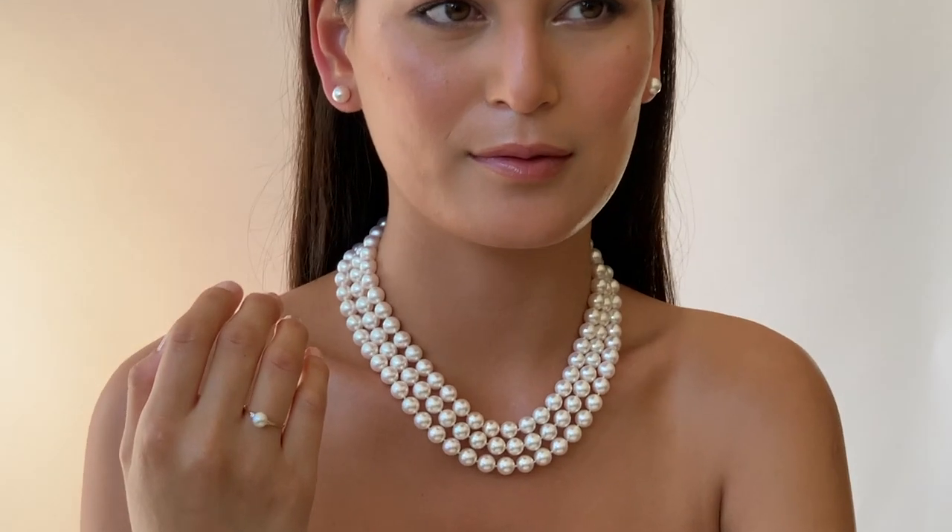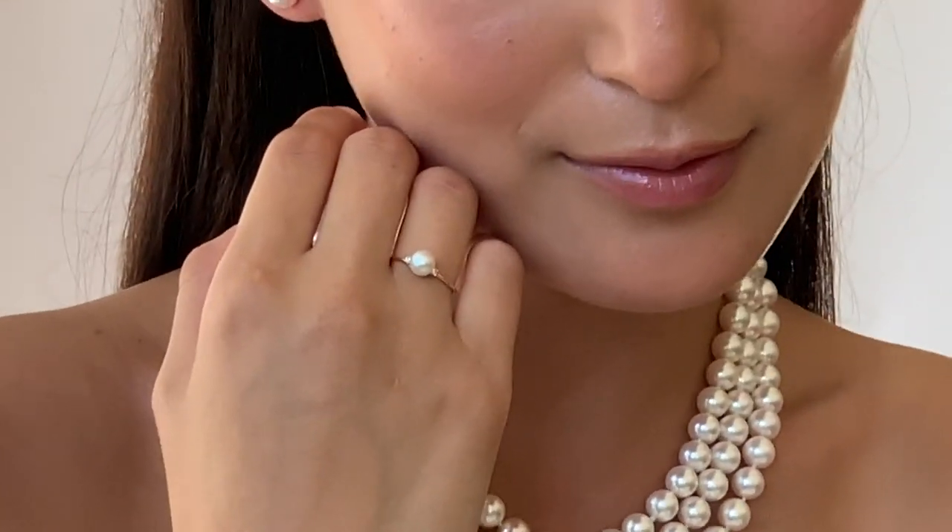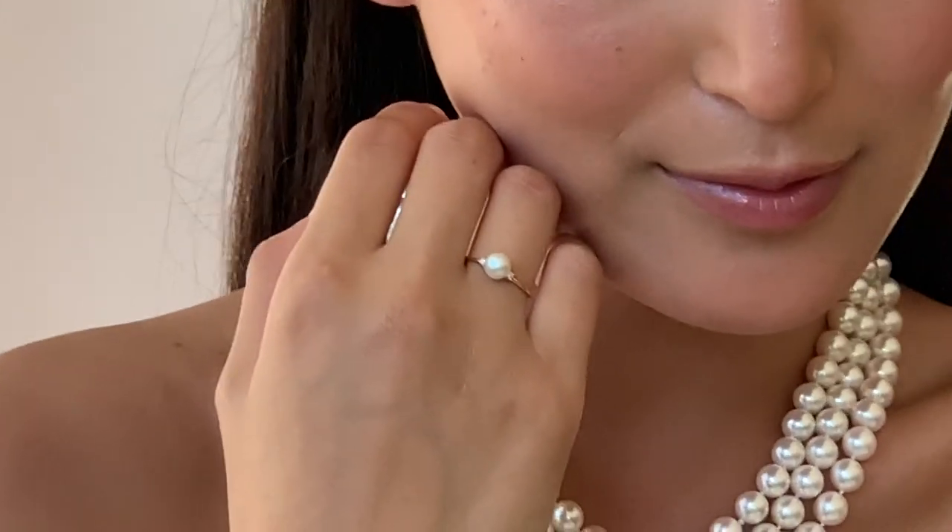First, let's look at Okoyah Pearls. Okoyah Pearls are now an essential element in any woman's wardrobe, from the elegant single strand to the power-dressing double strand and the majestic triple neckline.